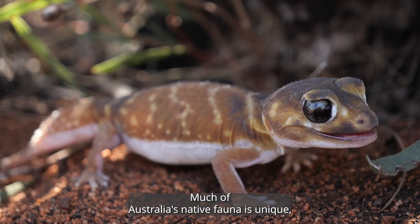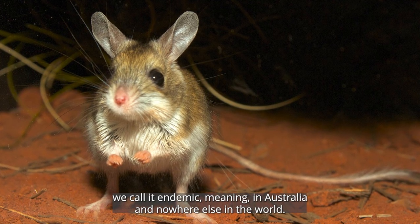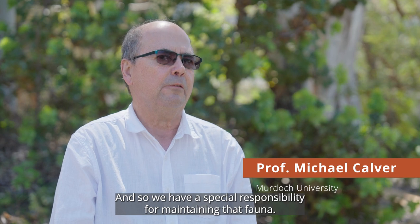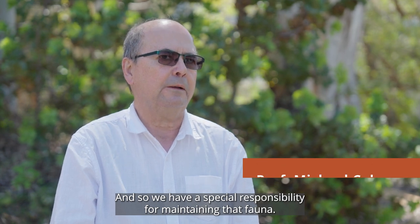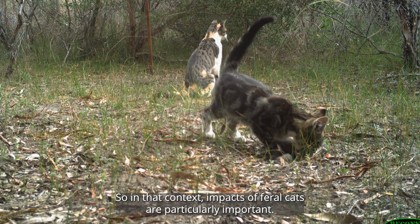Much of Australia's native fauna is unique. We call it endemic, meaning in Australia and nowhere else in the world. And so we have a special responsibility for maintaining that fauna. So in that context, impacts of feral cats are particularly important.